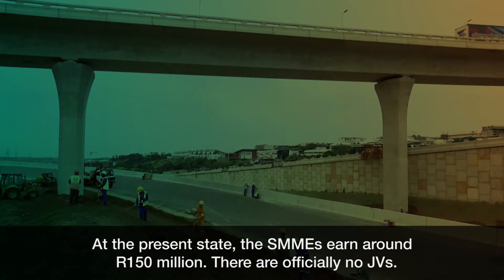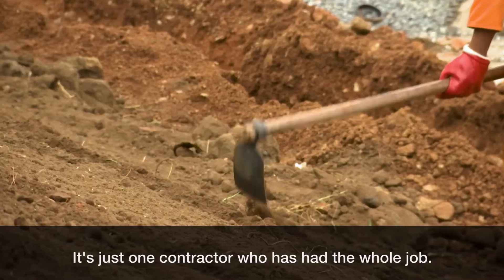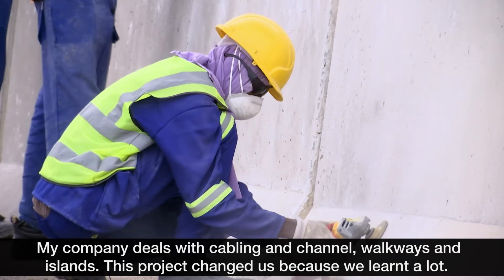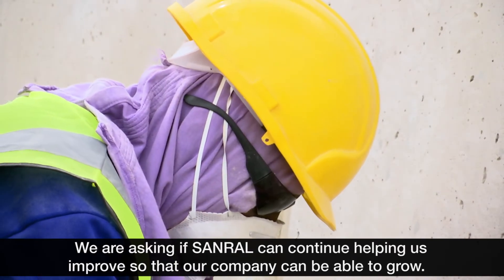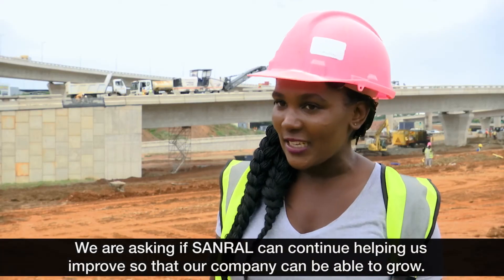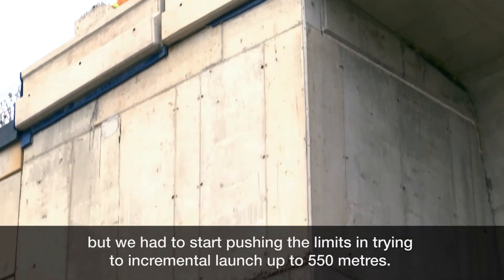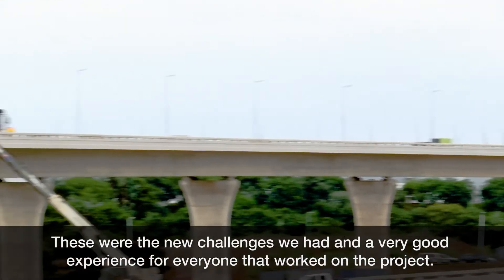At the present state, the SMME value is at around 150 million. There are officially no JVs — it's just one contractor who has had the whole job. The geological conditions were very trying. Another aspect we had to address was incremental launching, where we had to push the limits and increment launch up to 550 meters — these were new challenges we faced.